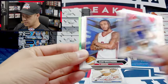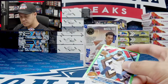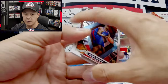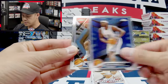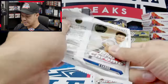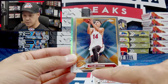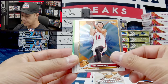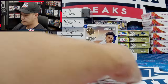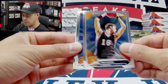Got another pack — Tyrese Maxey, Cam Whitmore, Rudy Gobert, Kyrie Irving. Those look like the green retail exclusive parallels. Kobe Brown, Zach Randolph, Timmy Allen, and Andrew Wiggins. As you can see this product is not licensed — the players still signed but you don't see any team names like Miami, no team logos or NBA logo. Jamal Murray and Tony Parker on the green retail parallel.